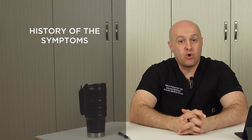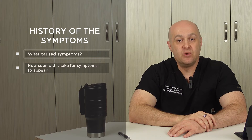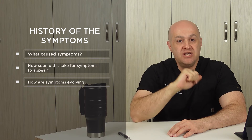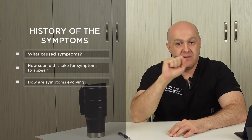Let's talk about the history of the symptoms first. 40% of the diagnosis comes from the history of symptoms, which consists of three parts: what caused the symptoms, how soon did it take for symptoms to appear, and how are symptoms evolving or changing over time.